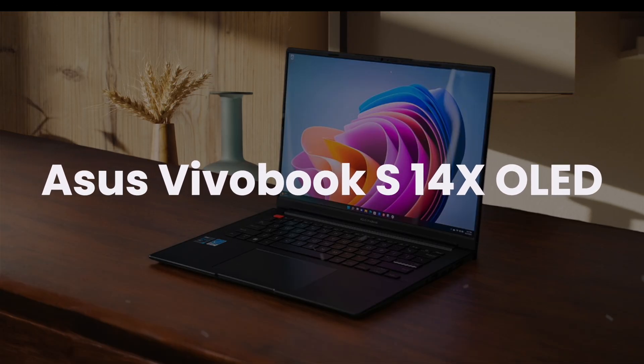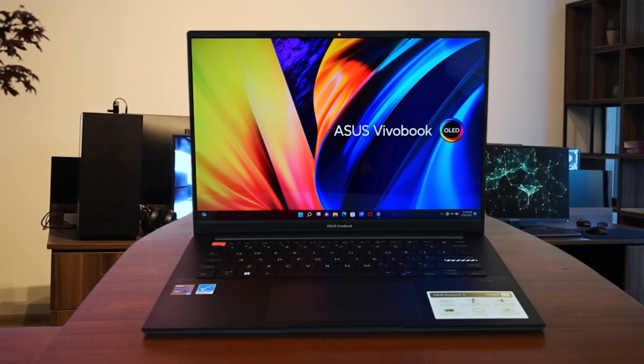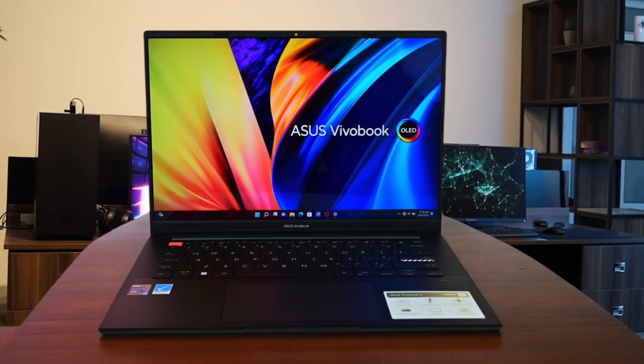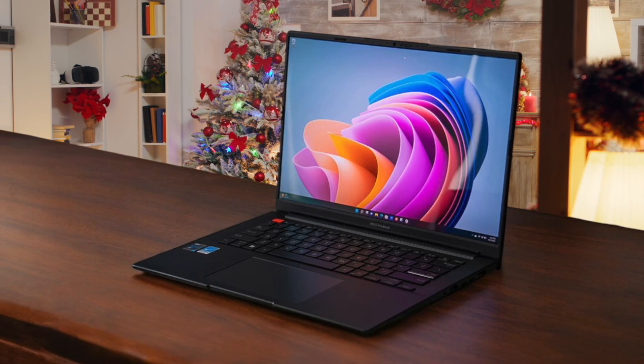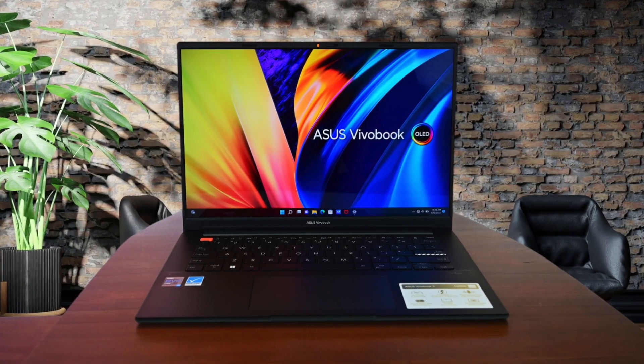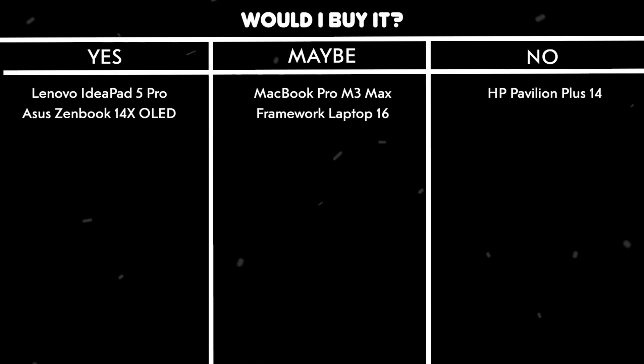ASUS VivoBook S14X OLED. The gorgeous 2.8K OLED display with 120Hz refresh rate makes staring at code all day an absolute pleasure, with its 100% DCI-P3 color coverage and Pantone validation. The Intel Core i7-12700H processor handles everything smoothly, from running multiple IDEs to compiling large projects. The cooling system does an excellent job keeping temperatures in check during heavy workloads, though the right side can get a bit warm during intense sessions. Build quality is fantastic with a premium feel, and the keyboard provides a comfortable typing experience for marathon coding sessions.